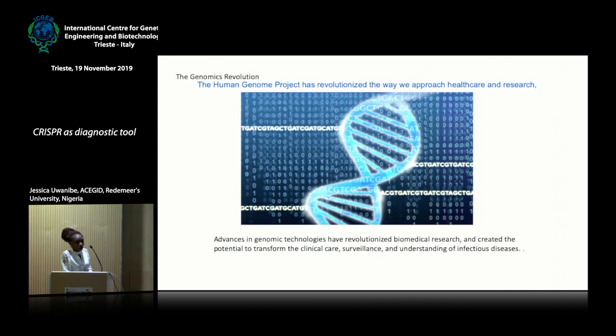The Human Genome Project has brought a change in the way we approach healthcare and research. This has helped in the way we diagnose different diseases, especially genetic diseases, and changed the technologies used to detect genes. This benefit has been translated into disease surveillance and understanding infectious diseases, but this benefit has not been seen in most African countries, where samples are still being sent outside the continent for diagnosis.